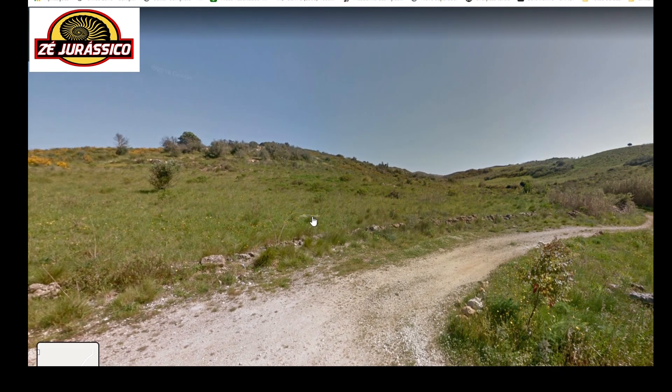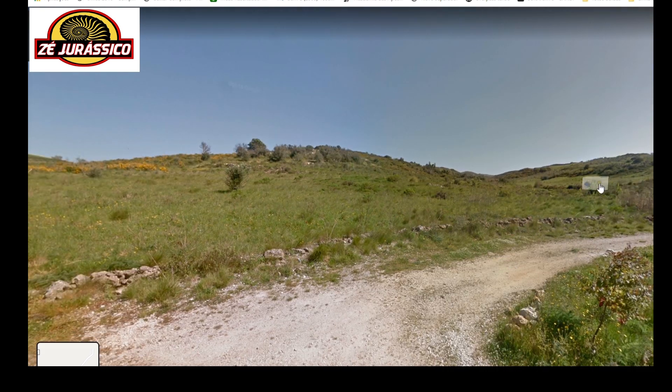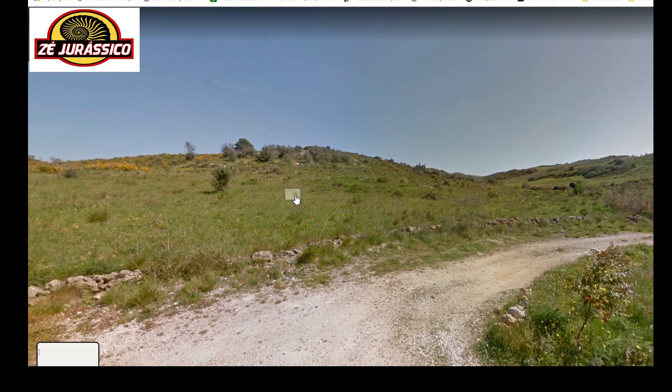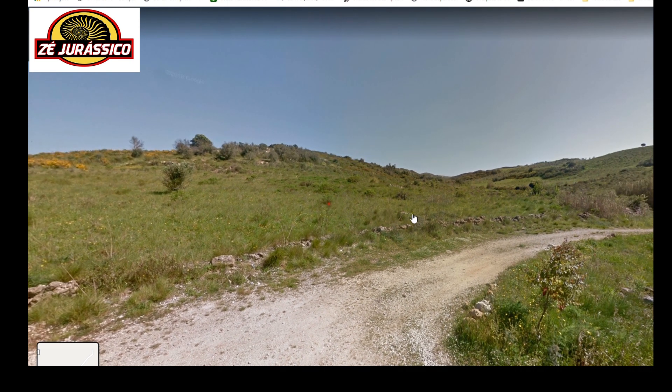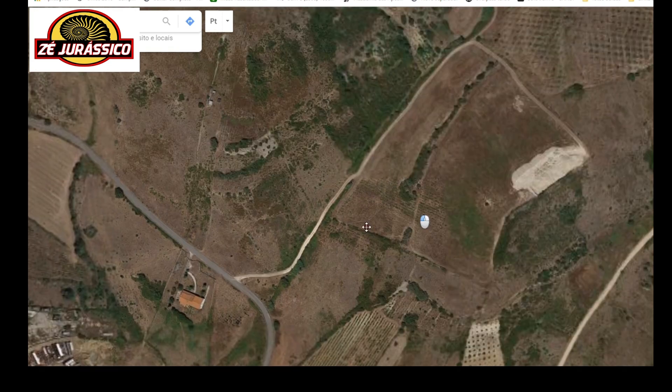I mainly investigate on Google Earth and try to see what I can retrieve from the image — whether it's a good place. Because my time is limited, I cannot spend the whole day searching for fossils.